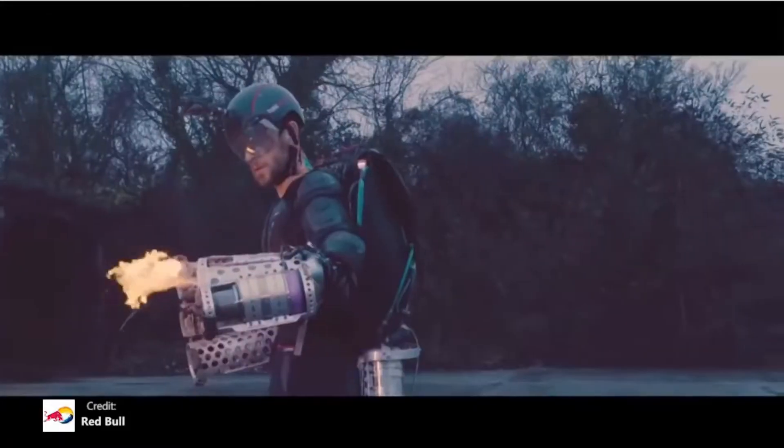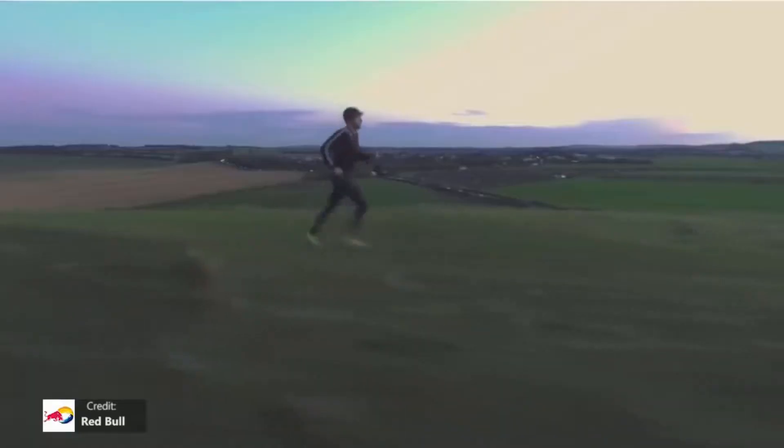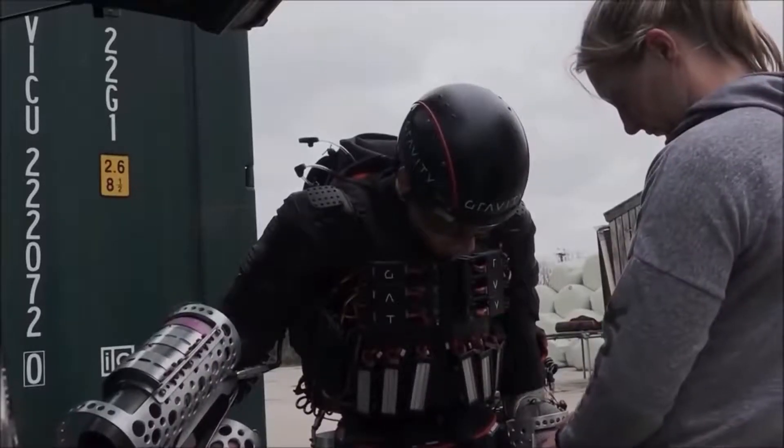Meet Richard Browning, the ex-soldier who has created an amazing working jetpack — an incredible real-life Iron Man suit that actually flies. According to the inventor of this incredible working prototype, it's like riding a bicycle in three dimensions.